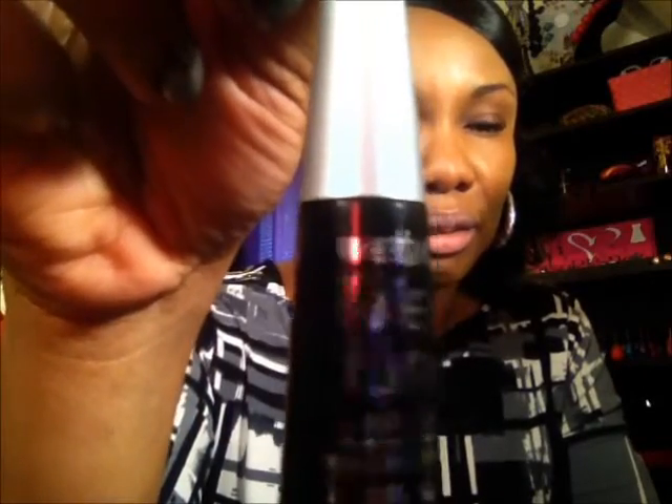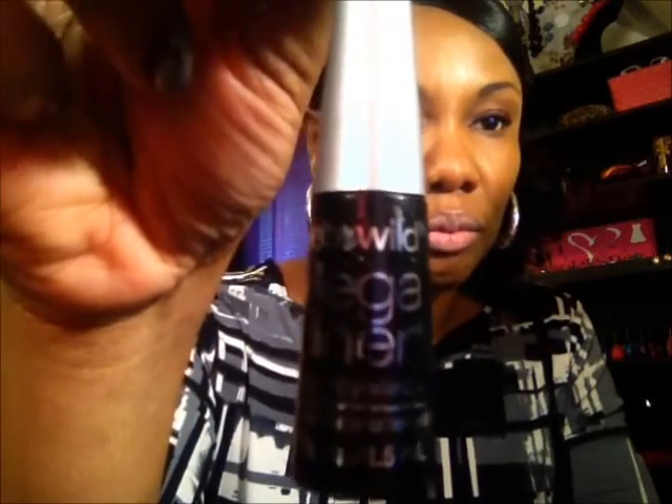For my mascara I used my Wet n' Wild Mega Liner eyeliner right here — you know Wet n' Wild has 'Mega' on everything. It's in black, and that's what I lined my eyes with.